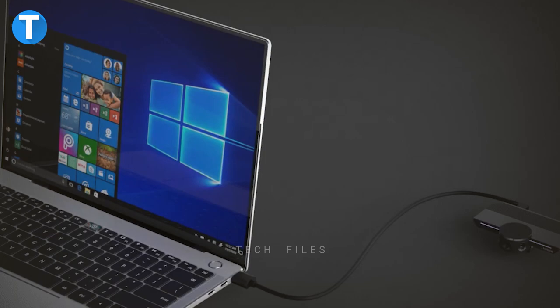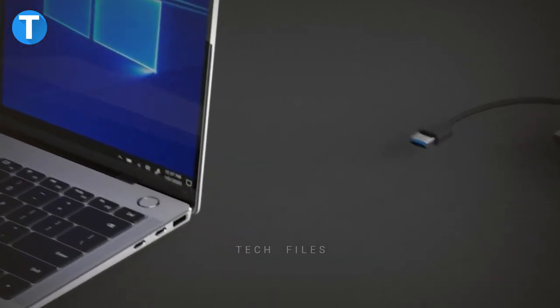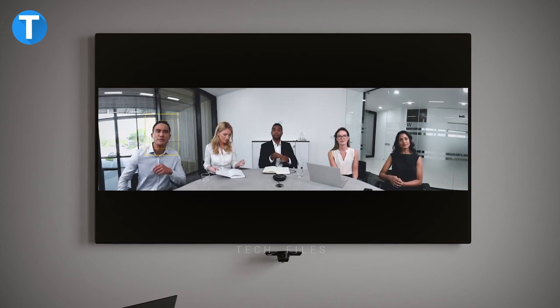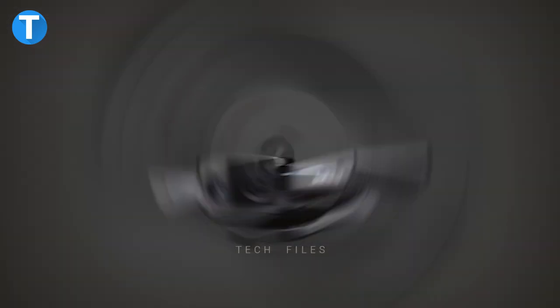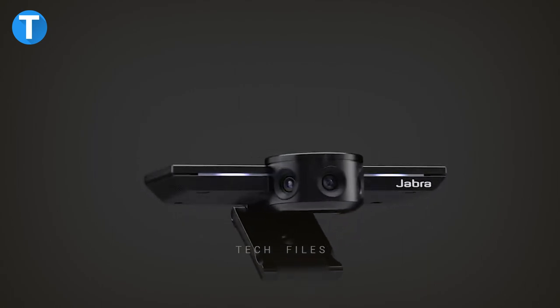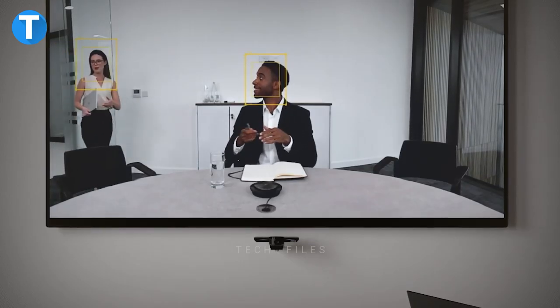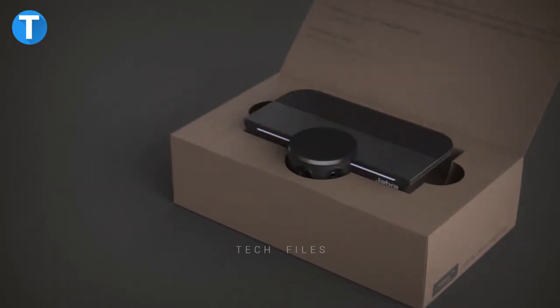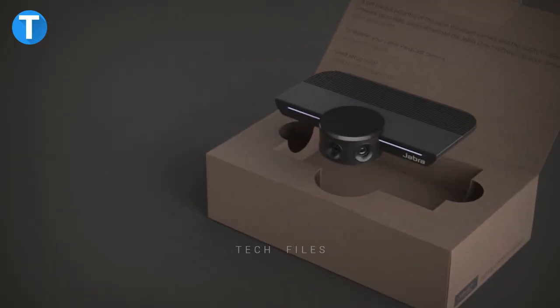You simply need to plug the Jabra PanaCast into a USB port on your laptop or computer to get started. This high-definition wide-angle webcam comes with intelligent video technology that lets it make high-quality videos even in places where the light fluctuates, and the camera zoom feature automatically adjusts to cover everyone involved in the conversation. This is currently priced at $218.